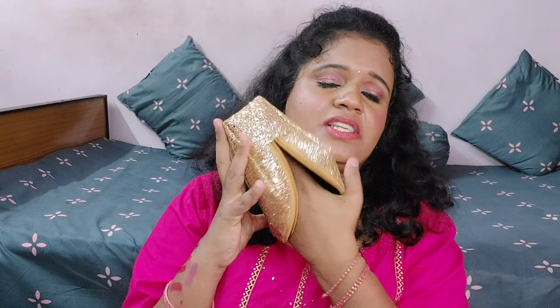I bought this directly from the Sugar website, where there are always good offers. I got a free eyeshadow palette worth around 1200 to 1500 rupees with my order — I forgot to show it earlier. I also got this beautiful party wear makeup pouch, which is really beautiful and has a lot of space. The quality is very good.